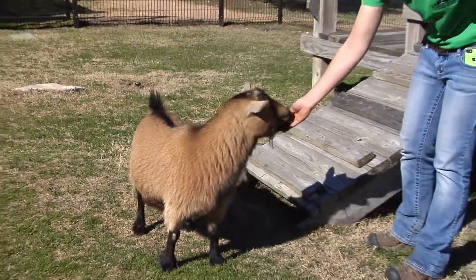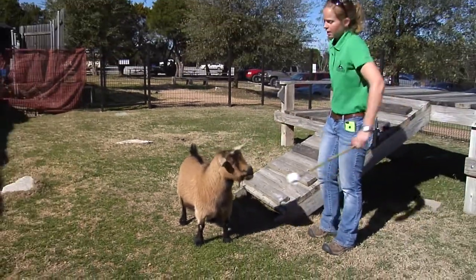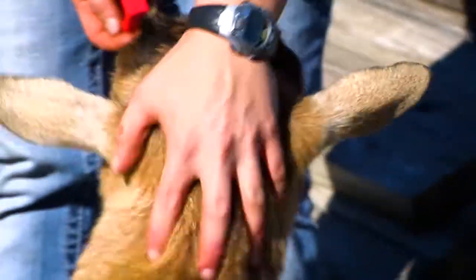Well, that was our training session with our star Harmony, our Nigerian dwarf goat. If you want to come out and visit us at the Children's Animal Center, you can come and interact with our seven different goats. We can't feed our goats for guests, but you can come and brush them — they love the interaction.